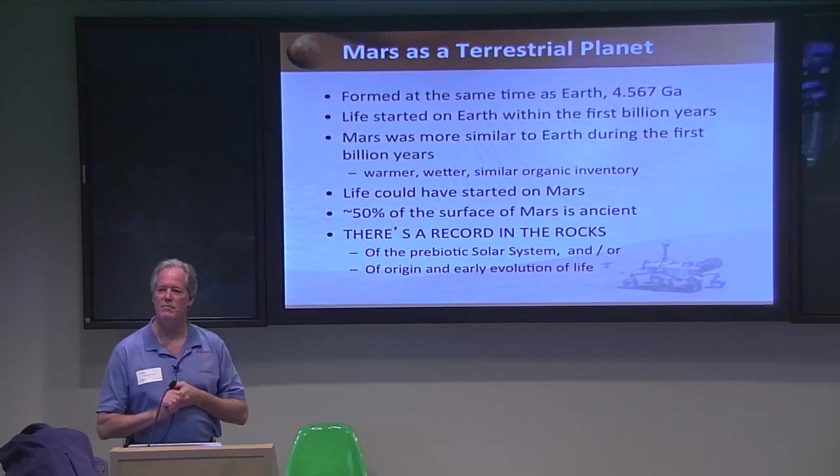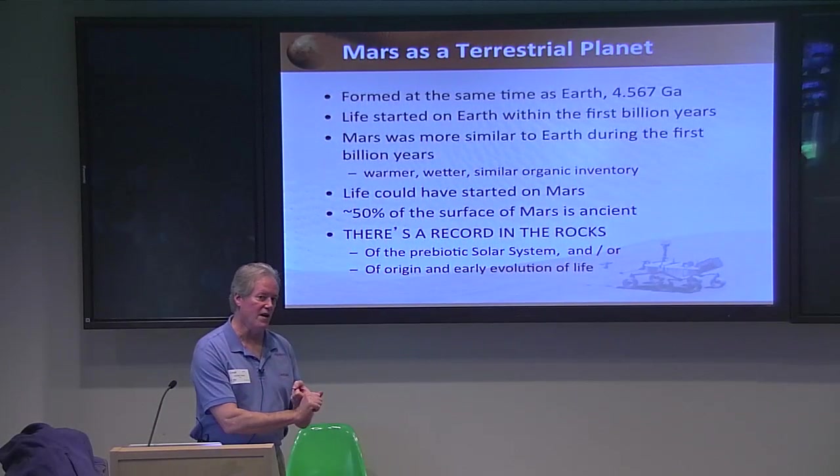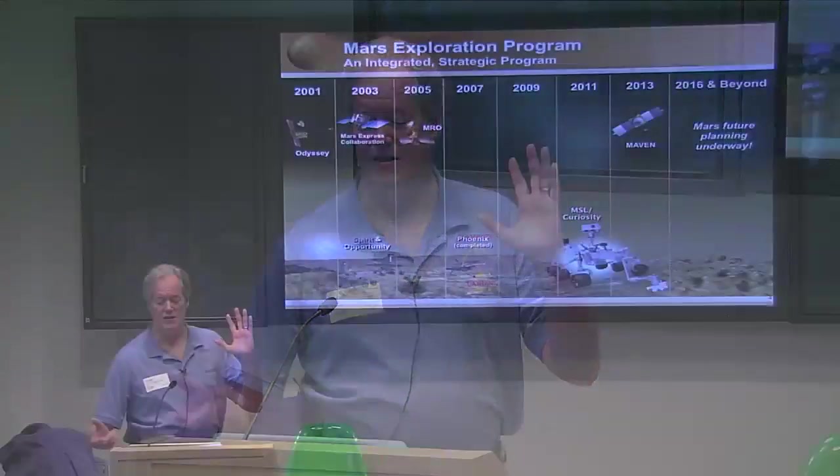By going to Mars we can explore what would have been happening in the solar system when life got started. We might even have evidence of life starting on that planet and maybe even its evolution. Because of that, Mars holds great potential to not only inform us about planetary processes and early evolution, but also about how we got started. So I think it's a good reason to explore Mars.